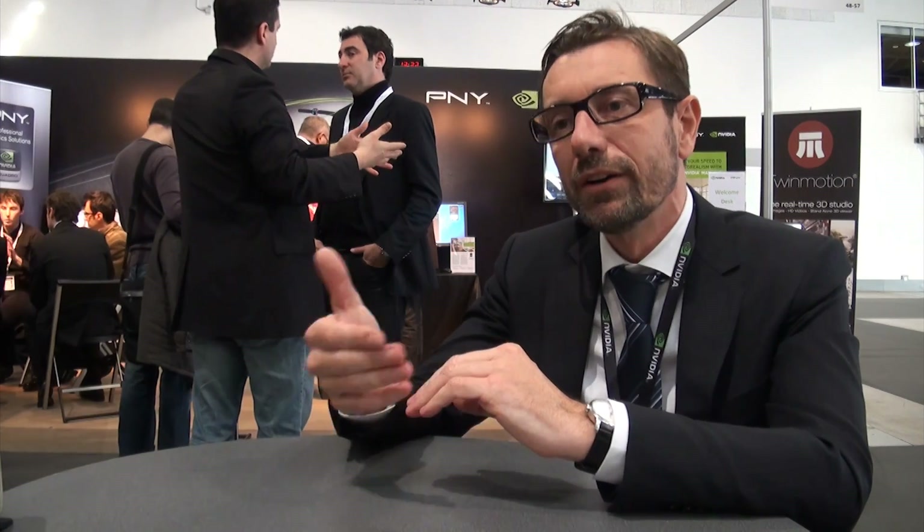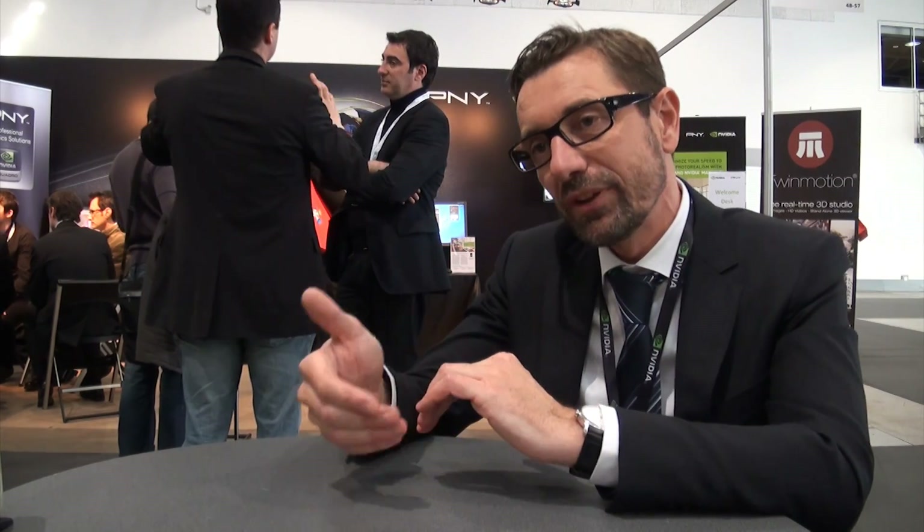We are working very closely with the ISV industry to produce solutions together that can provide benefit to the end users. We aim to meet at Imagina the key customers for visualization that are putting hands on the technologies for 3D, for architecture, for manufacturing — everything related to visualization — in order for NVIDIA to show them what kind of benefit our technologies can bring to their own specific tasks.